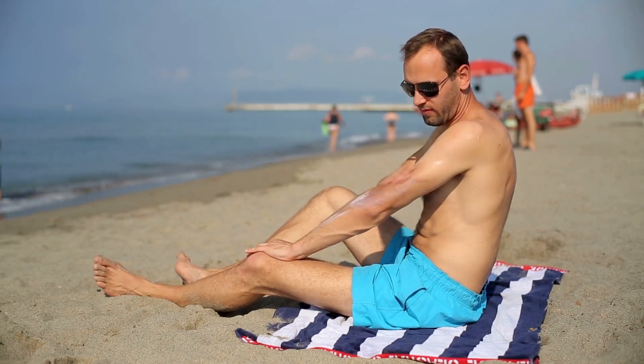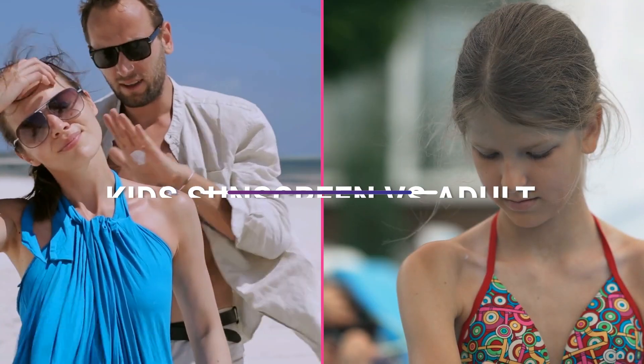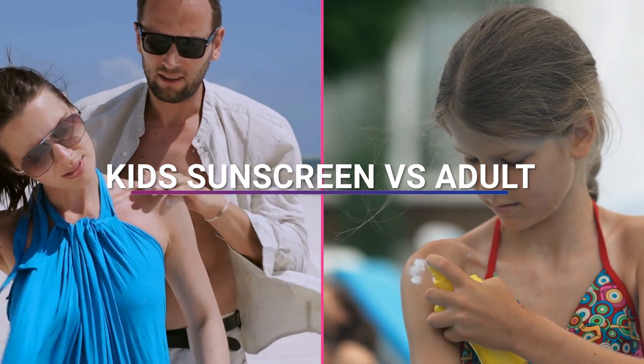Sunscreen is a crucial component of any sun protection regimen, and choosing the right one can be challenging. The main difference between kids and adult sunscreens is the formulation.